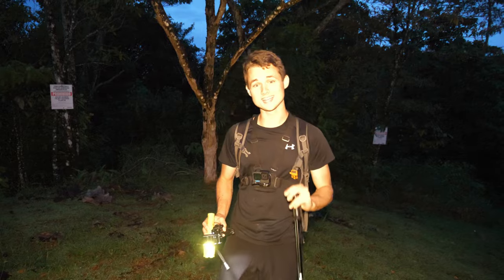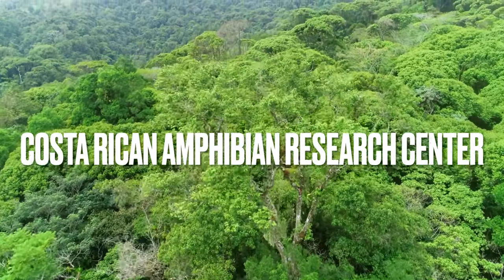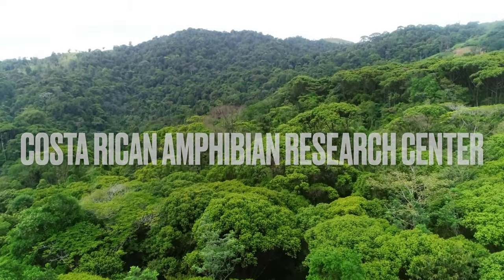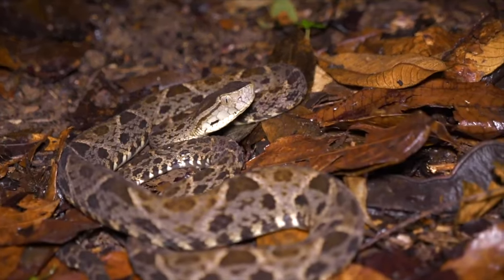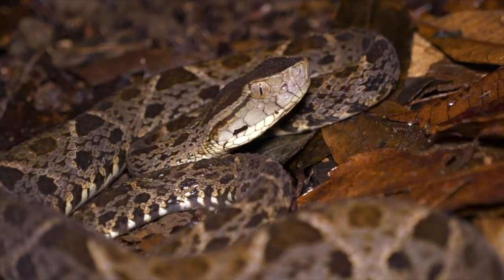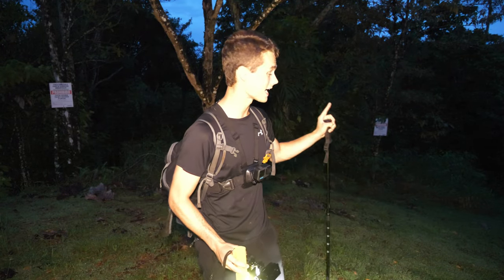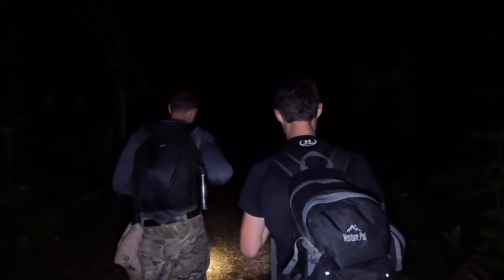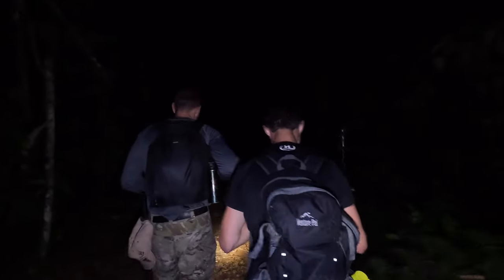Alright guys, it is our second night out here at the Costa Rican Amphibian Research Center. Last night we went out on these trails and we found a ton of biodiversity — snakes, spiders, and some of the most iconic frog species here in Central America. Tonight we're going out with the same objective: hike these trails and see what kind of animals we can come across out here in the Costa Rican rainforest.